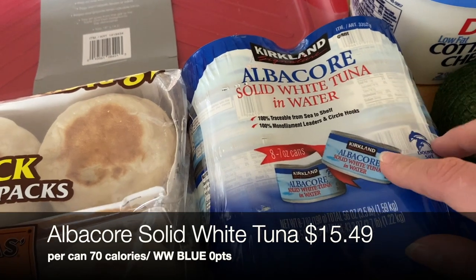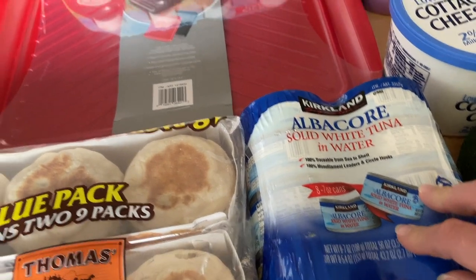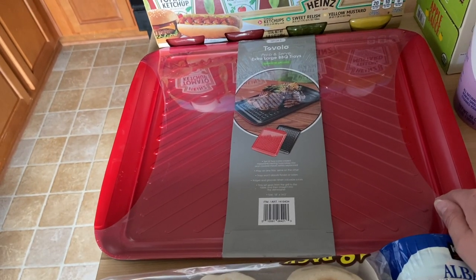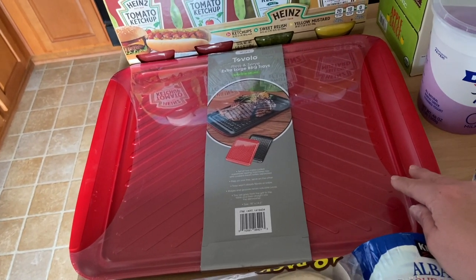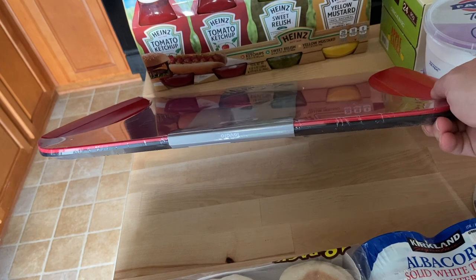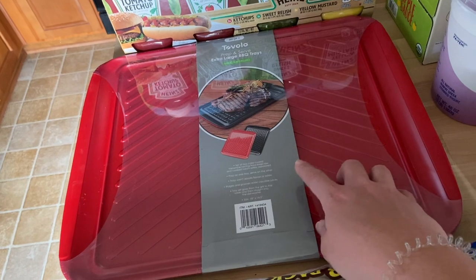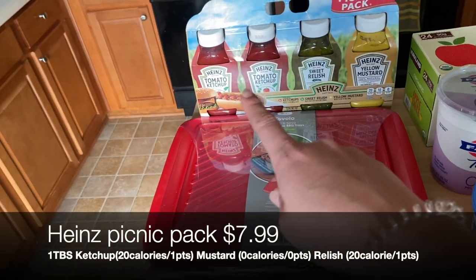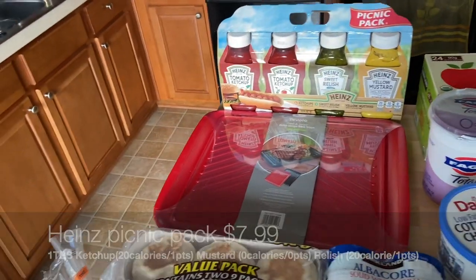Albacore solid white tuna in water — I thought it was a decent price for the amount of cans; it'll be a great pantry staple. I also got barbecue trays, which is awesome because my husband always uses our roasting pan to move meat from prep to the grill and back. This is a double tray system: the red tray is for raw meat, the black tray is for cooked meat, and they have grooves to prevent drips. Along with that, I restocked our summer barbecue burgers and hot dogs staples.